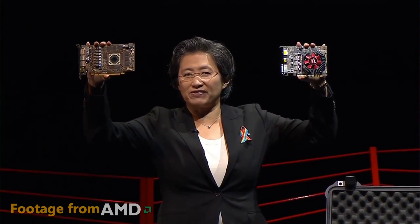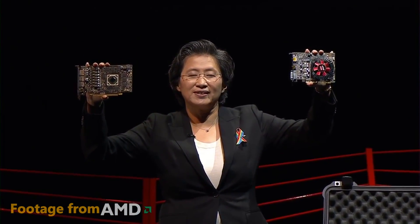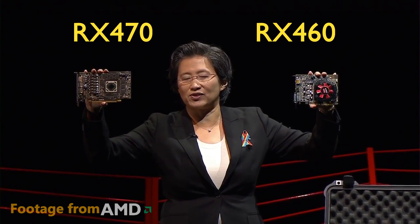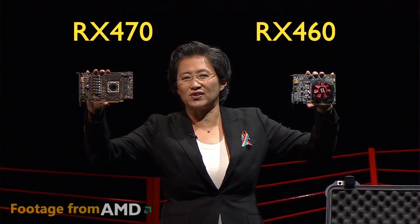Hey, what's up guys? Joker here. Today we're going to be getting a look at the full specs for the RX 470 as well as the 460 and some initial performance numbers that are being advertised by AMD. They recently held an event where they formally announced the 470 and the 460, giving us more details about these cards and what we can kind of expect.